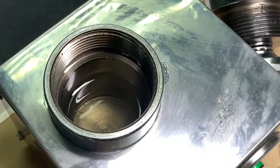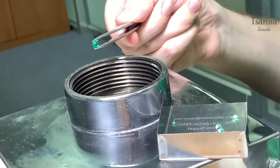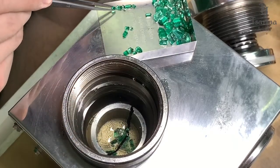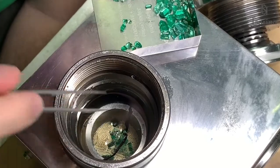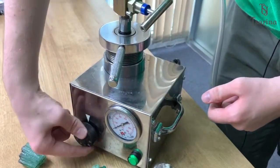So the container is filled with the oil already. You put emeralds inside. Make sure there are no gas bubbles. Closing the lid and turn on the machine. Usually the treatment process takes 2 to 3 hours.